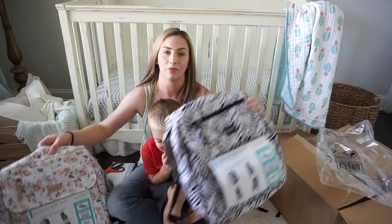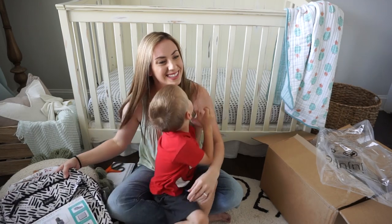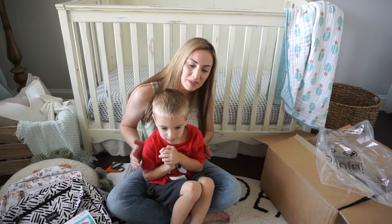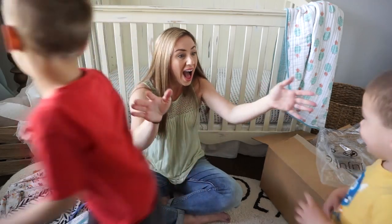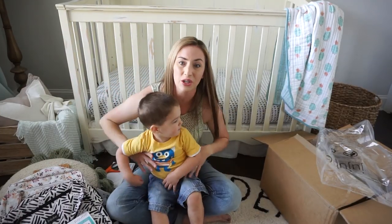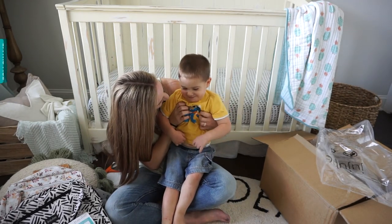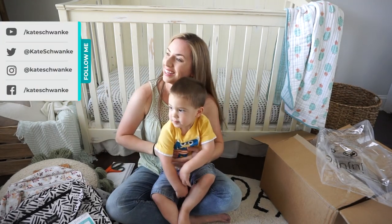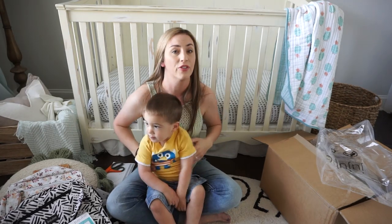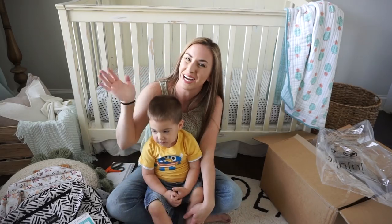Comment below to let me know which of these two beautiful bags you'd like to see packed up. Here's Colton too, you guys — he's getting so big! Don't forget to give this video a big thumbs up, and definitely subscribe while you're here if you're new. Thanks for watching!